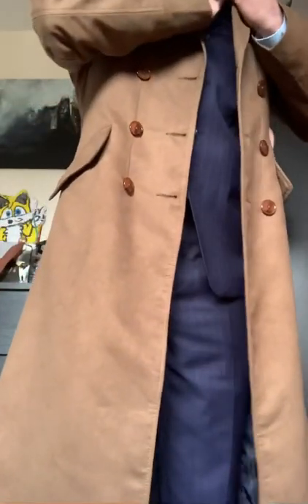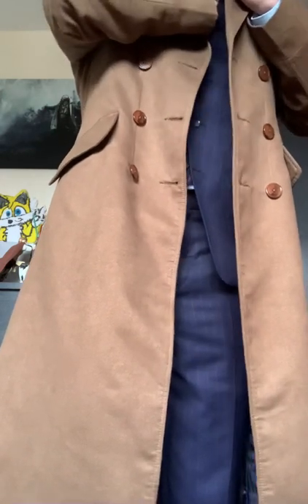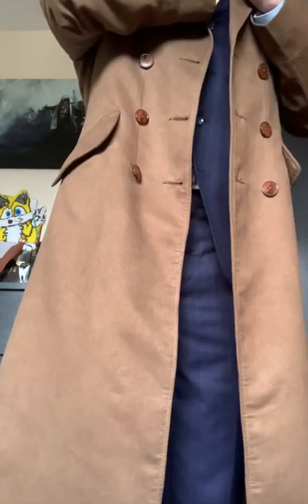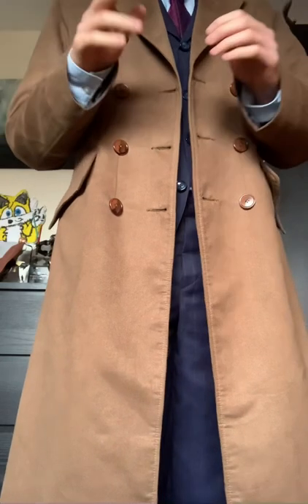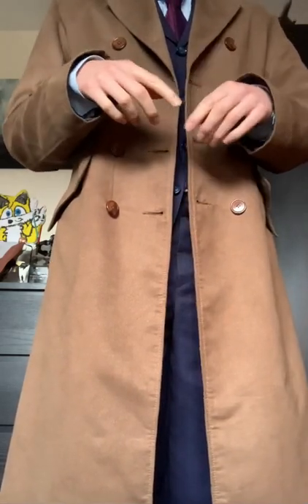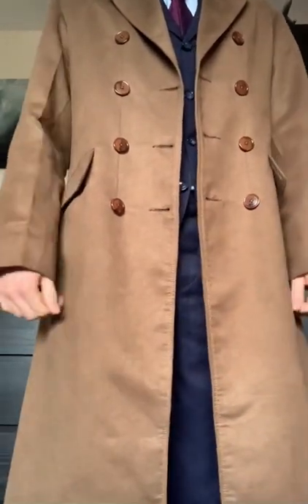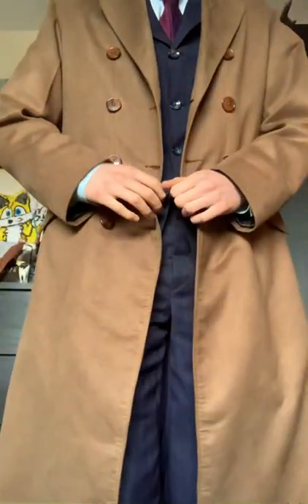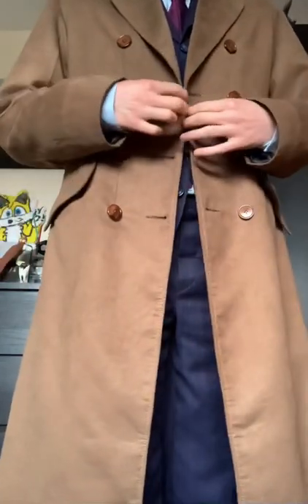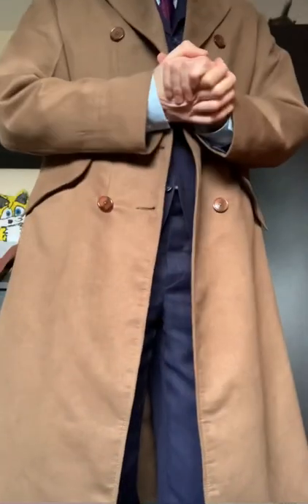Alright, hello everybody. Dr. Conroy here, and this is my first video. I thought I'd start things off nice and easy by showcasing one of my favorite cosplays. In my bio I've stated that my two main hobbies are cosplaying and model railroading, and to kick start the cosplay side, I thought I'd do a little overview of my 10th Doctor costume — or in this case, more an outfit, which I'll explain later.